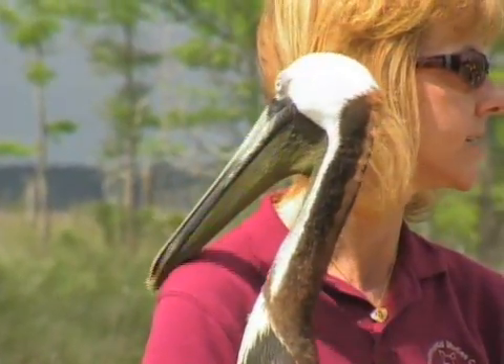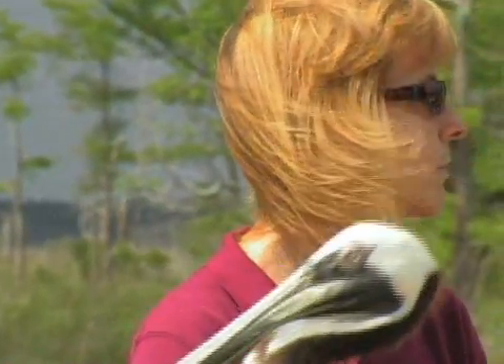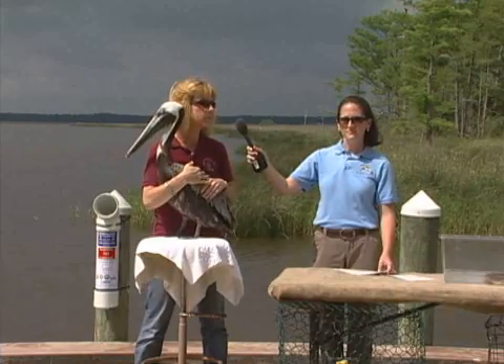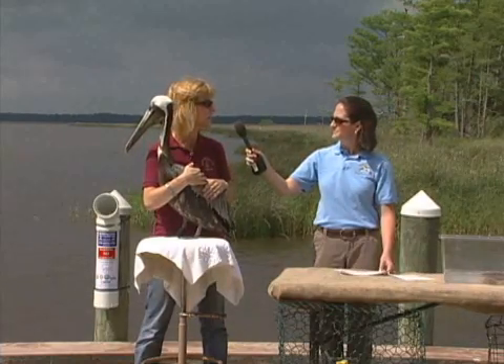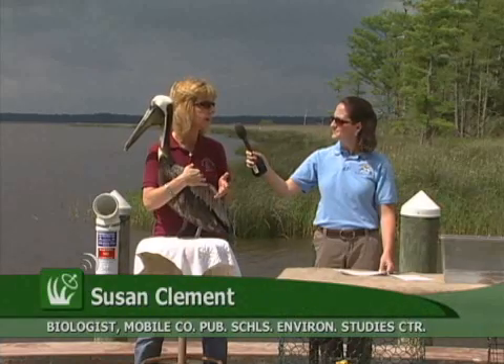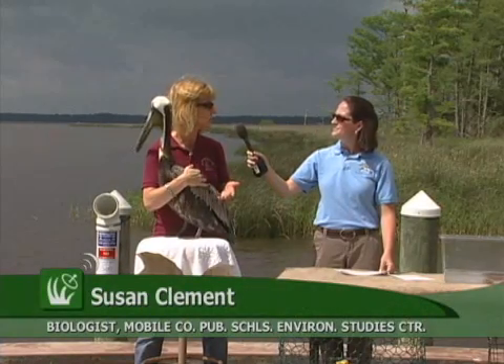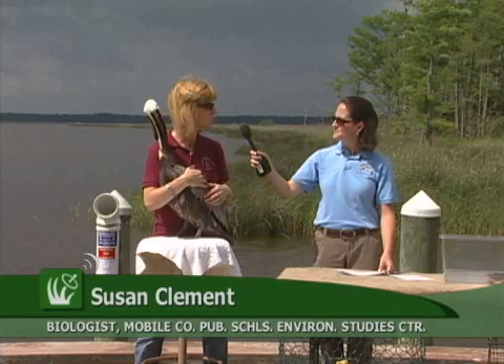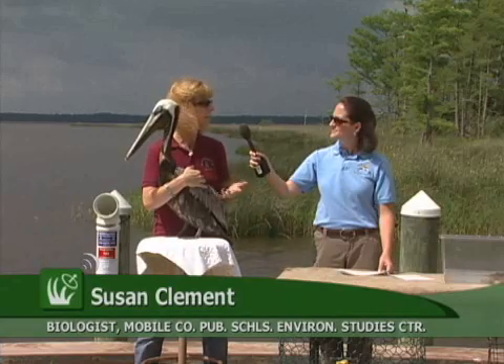They found out that farmers were using a pesticide called DDT. This DDT was getting into the water, fish were ingesting it, and pelicans eat fish. The DDT was affecting the shells of the pelicans' eggs — the shells were actually breaking before the babies could hatch, causing a population depletion. As soon as it was discovered what was causing the problem, they banned its use, and after that, the population grew quite a bit.